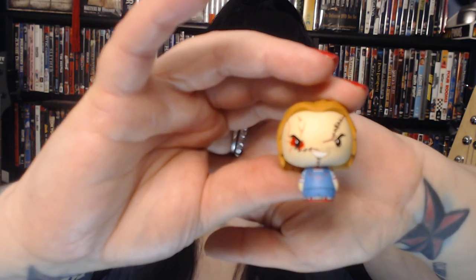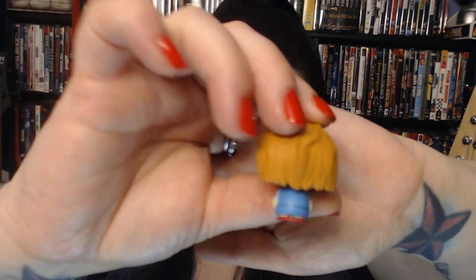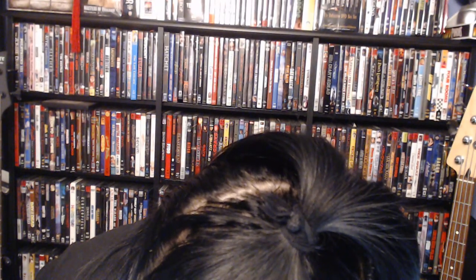And we got a Chucky! Very cool. The detail on these is pretty awesome. I can't quite see on the camera, but it does say 'Good Guy.' Cool, awesome. And it looks like they all do come with one of these, because like I said, this wasn't a set — you just buy a bunch of them, you don't know what you're getting, which is part of the fun.